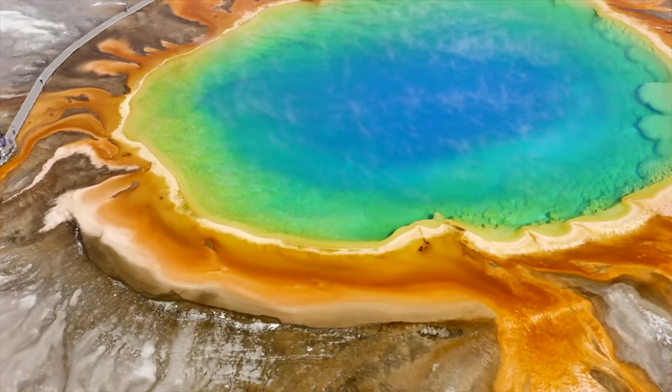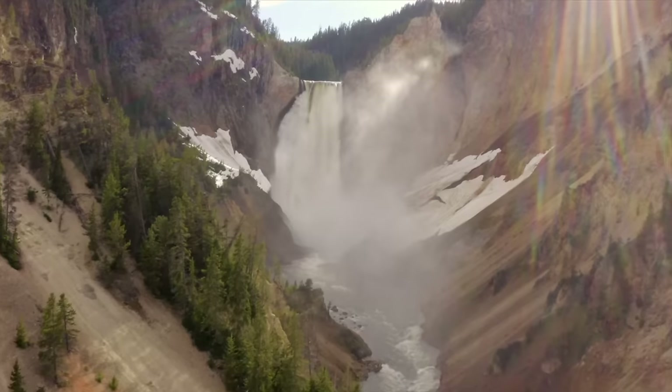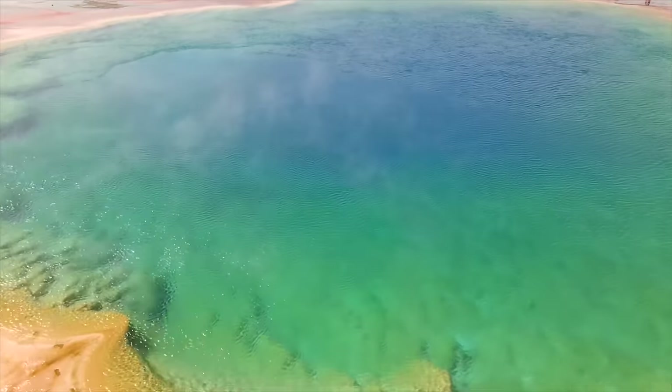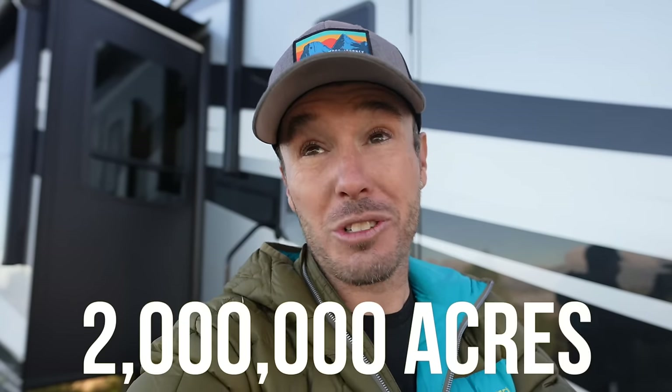So you own an RV and you want to bring it into Yellowstone National Park — who could blame you? This bucket list national park is home to hundreds of waterfalls, geysers, and wildlife galore. It's one of the most epic places you can possibly spend time outdoors. And Yellowstone National Park is one of the largest national parks in the United States at over 2 million acres. So bringing an RV into something that large should be a piece of cake, right?